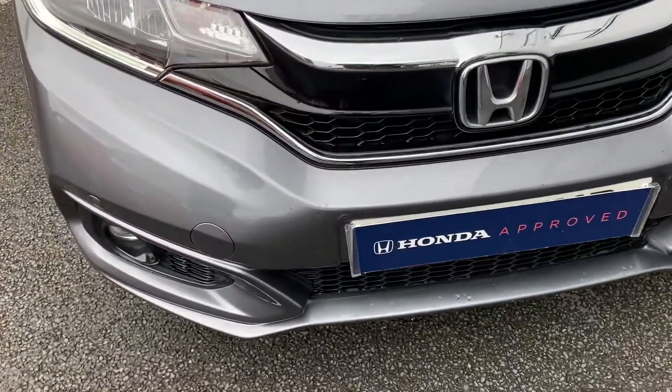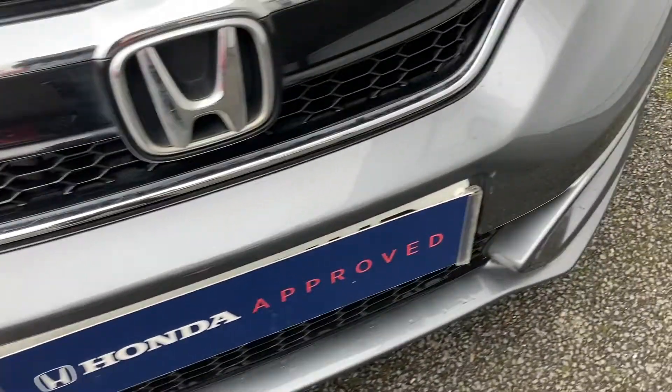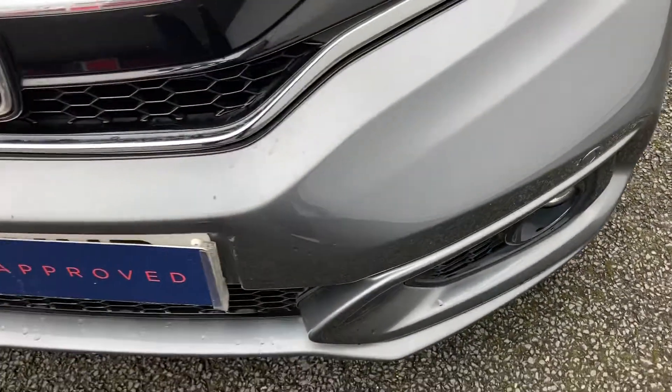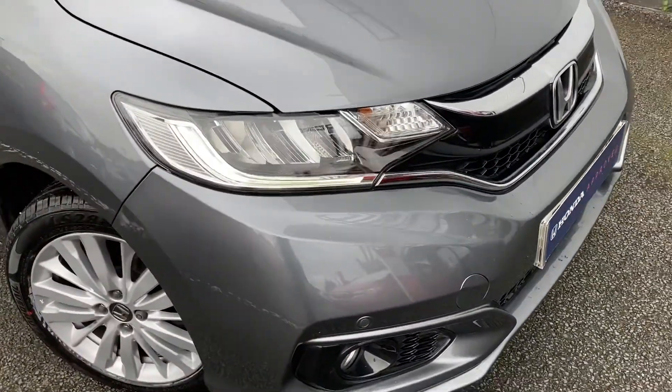It has just over 25,800 miles, with fully fitted front and rear parking sensors that can be seen just to either side of your reg. It does come in a stunning grey finish, along with LED automatic daytime running lights.